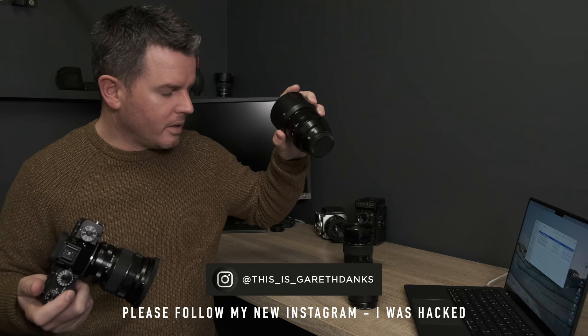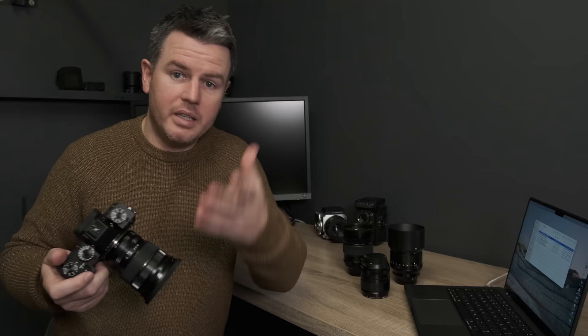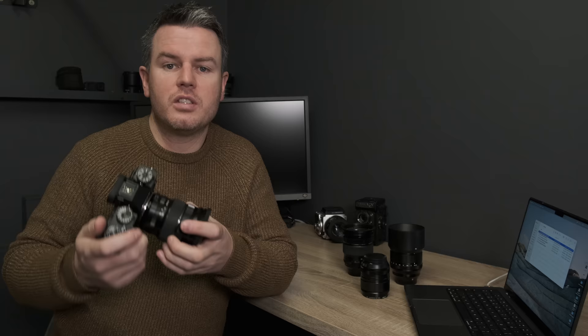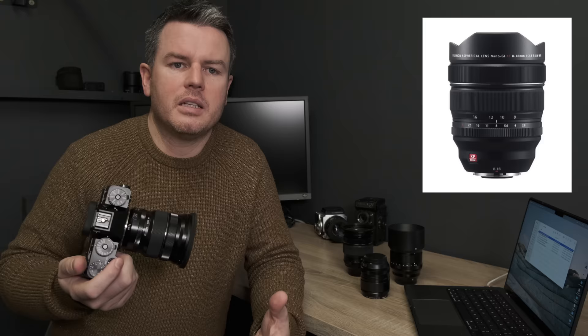The 10-24mm doesn't seem to resolve the pixel sharpness on this sensor. The sensor itself is fantastic in Lightroom, and other lenses like the 33mm, 16-55mm, 56mm, 51mm, and even the 18-55mm raw files look fine. But the 10-24 — both Mark 1 and Mark 2 are optically the same — just doesn't render the sharpness. That's a concern.